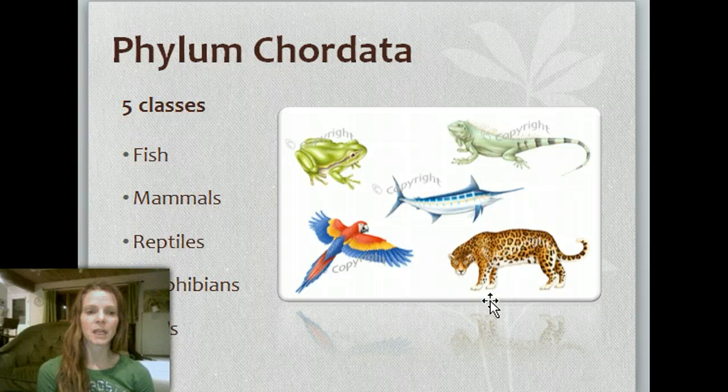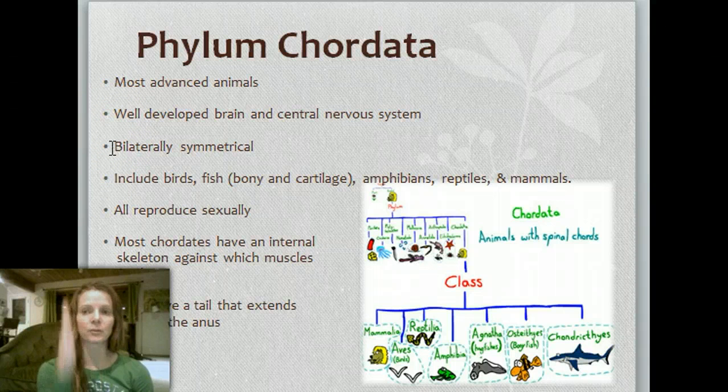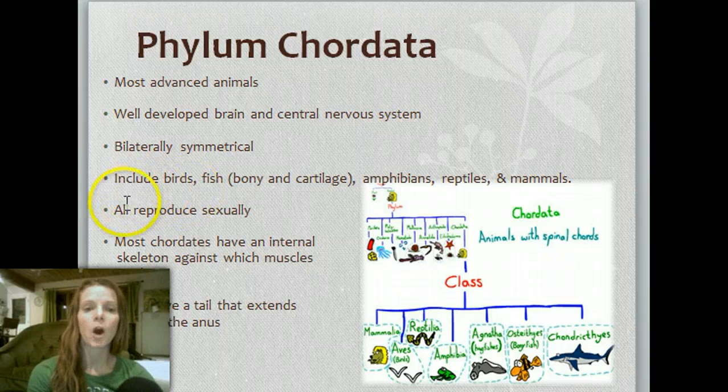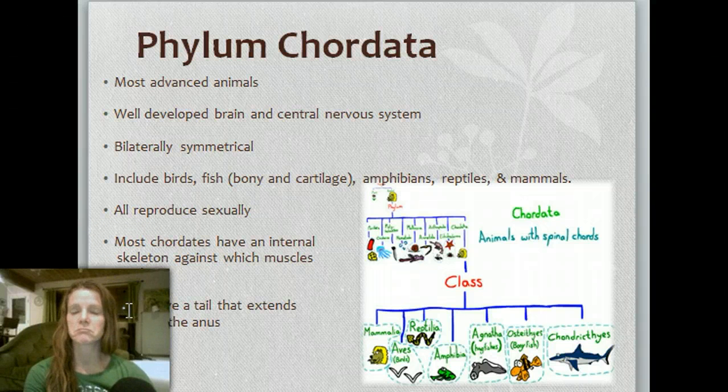The phylum Chordata — we're getting towards the end here. There are five classes: fish, mammals, reptiles, amphibians, and birds. These are the most advanced animals, with a well-developed brain and central nervous system, and they are bilaterally symmetrical — cut it down the middle and you have an equal right and left. This includes birds, bony and cartilaginous fish, amphibians, reptiles, and mammals — that includes us. They all reproduce sexually, requiring a sperm and an egg. Most chordates have an internal skeleton against which muscles work.